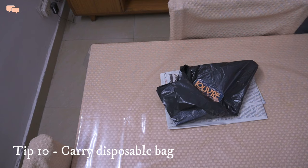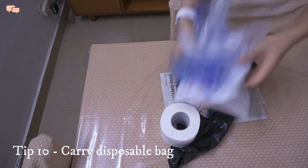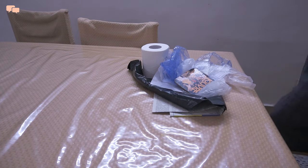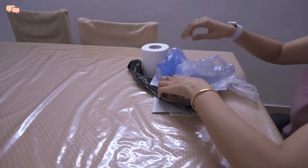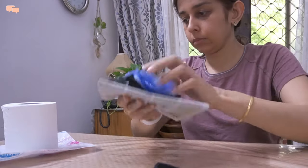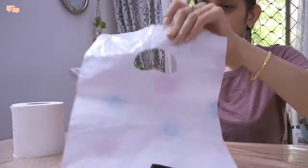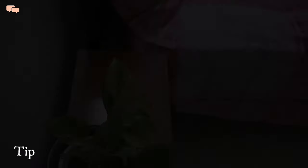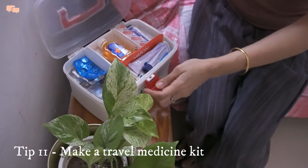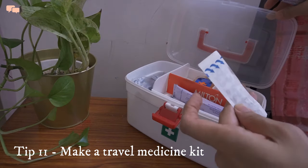Moving on from clothes packing to packing other items. I always travel with a garbage bag handy — to use during any spillage, to collect garbage, or for any emergency need, especially since I'll be traveling with kids. I also make sure to carry a small medicine kit in my handbag.